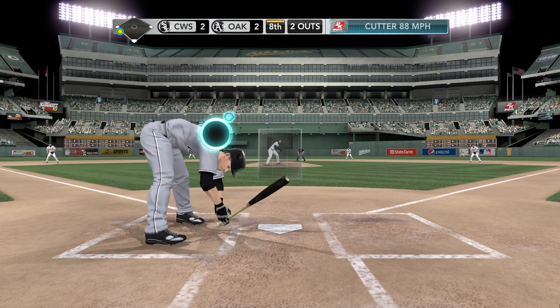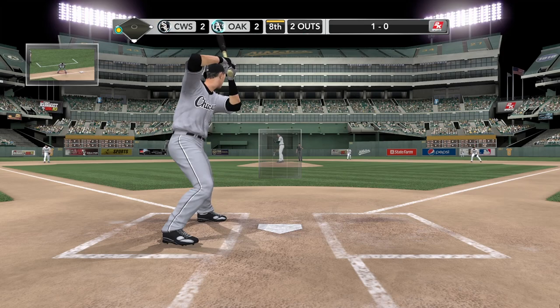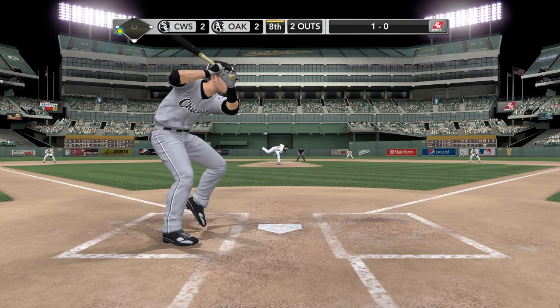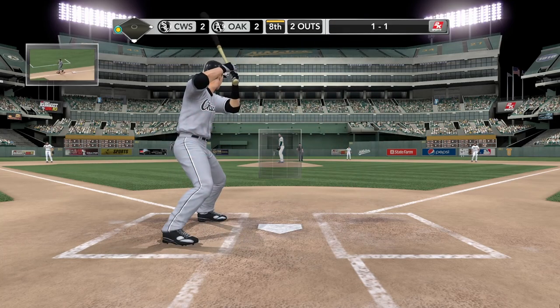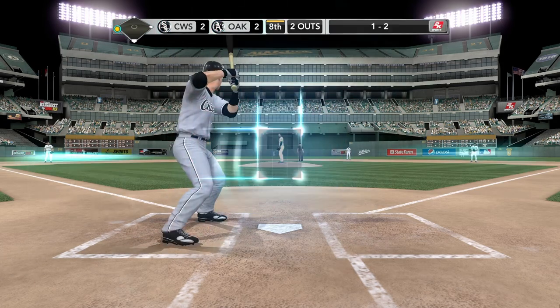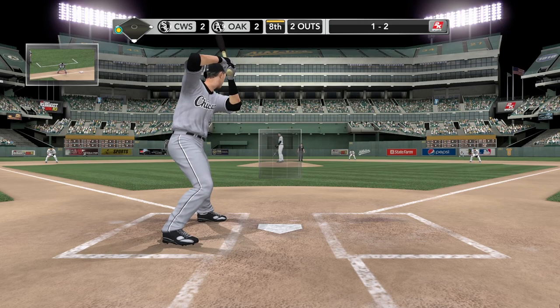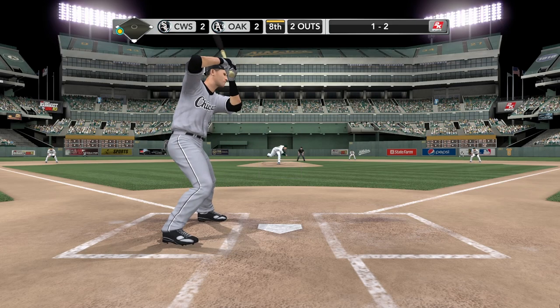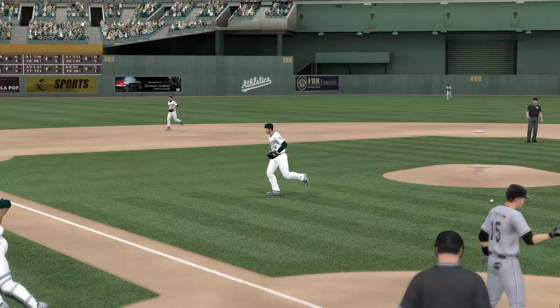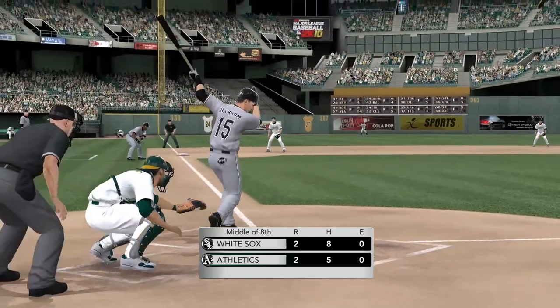First pitch — cutter runs in. That just about took his head off. He barely got out of the way of that one — that's definitely going to keep him off the plate. Here's the 1-0 — that one swung on and missed by Gordon Beckham, and that strike evens it up. Can't connect on that curve — falls behind, 1-2. Now two strikes on the hitter. They're a strike away from getting out of this jam with the game still tied. Got him — set down sixteen. They get a man to third but can't bring him home.